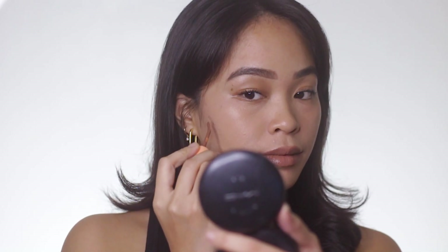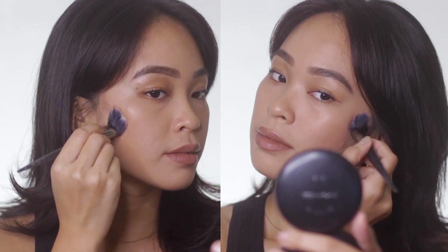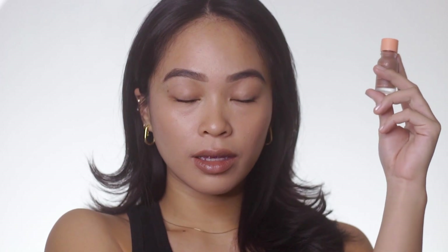I wouldn't really consider Toffee as a contour product because it's a little bit too warm for me. I don't even consider it as a bronzy product — more like a blush product. The next shade is Truffle. Compared to the first two shades Mousse and Toffee, Truffle is more of a cool-toned contour shade. This one I can say is a good contour for both mestizas and morenas because it has that cool tone that can really mimic shadow on the face.